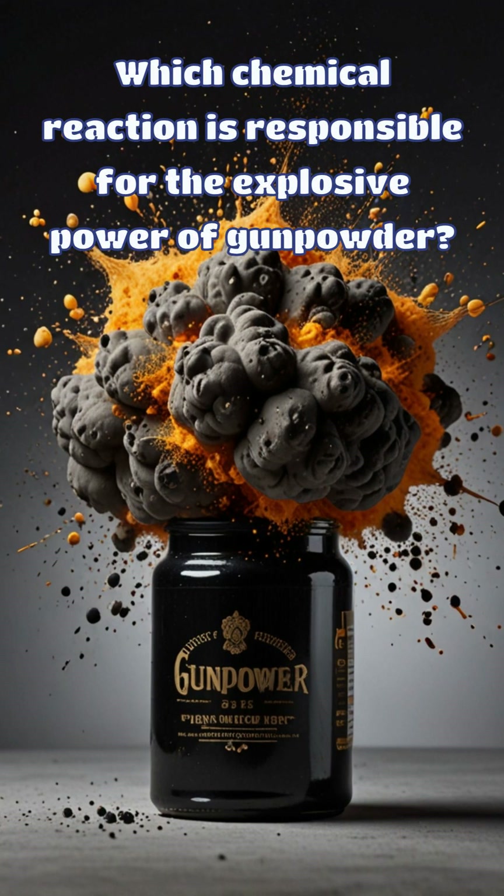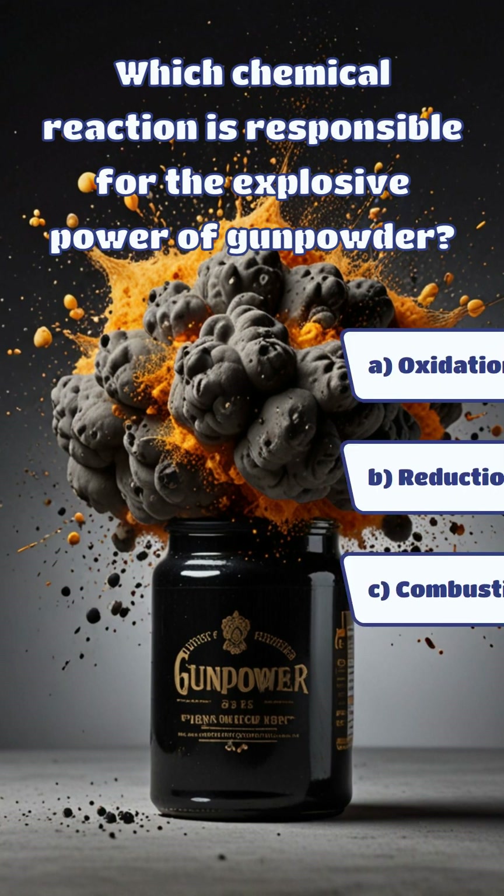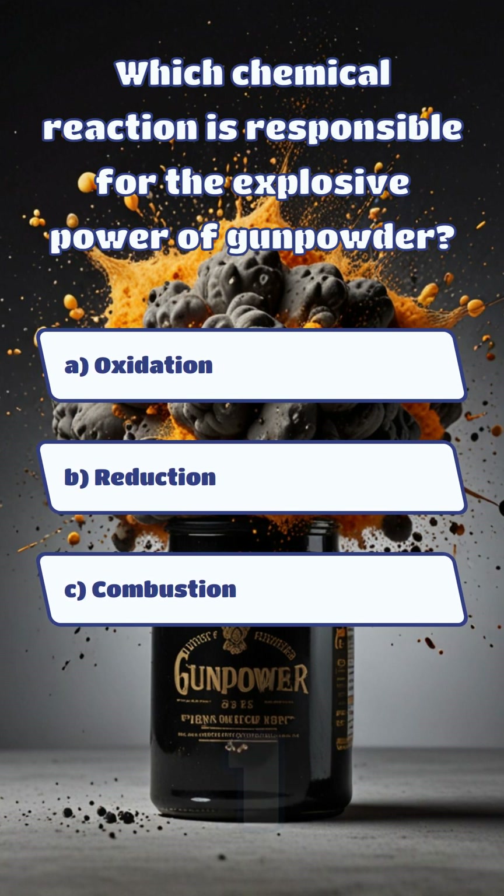Which chemical reaction is responsible for the explosive power of gunpowder? And the answer is C. Combustion.